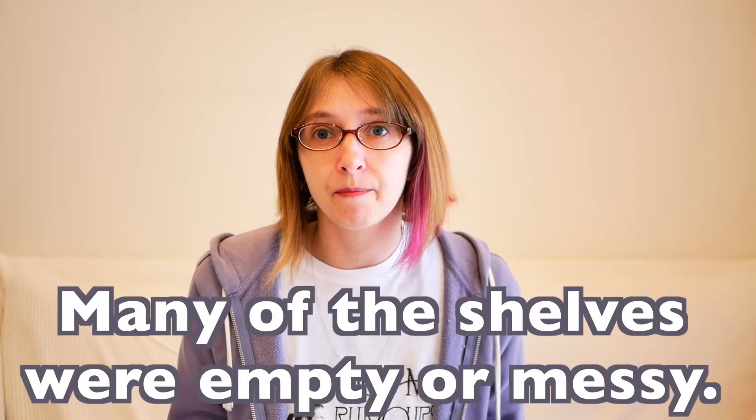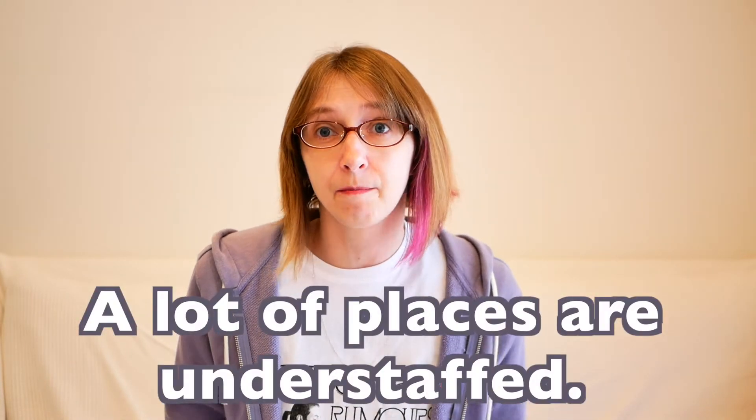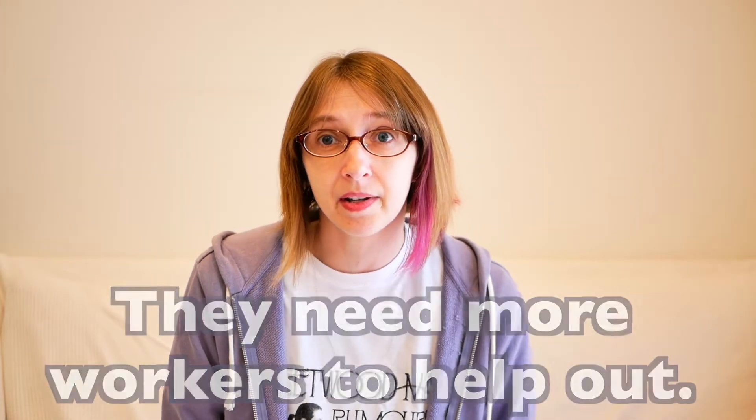Wow, that's a lot of cards! Well, that was the American dollar store. As you could see, many of the shelves were empty or messy — that's a big problem recently. A lot of places are understaffed; they need more workers. I think this place had only one woman working and she was at the cash register. It's a problem in many stores and restaurants too — they're all hiring but nobody wants those jobs.